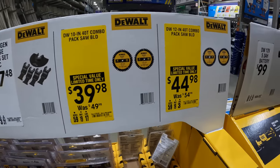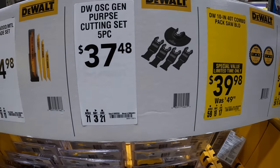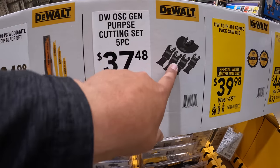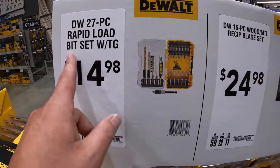They do have a couple of inserts for you — $37.48 for the oscillating bits. Reciprocating saw blades $24.98. $14.98 for their 27-piece rapid-load bit set.